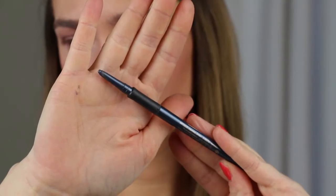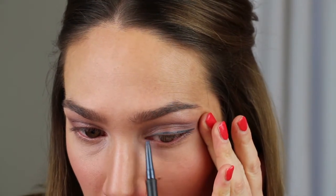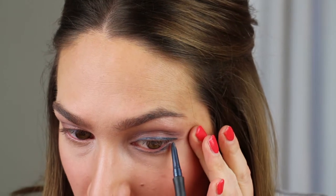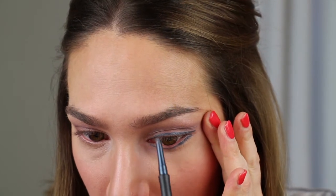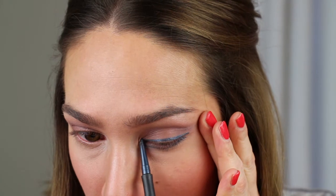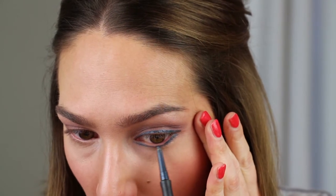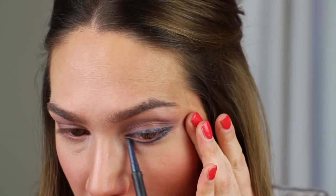Hi everyone! Today I'm going to do a soft smokey eye with the color jeans blue. I'm using a little bit too much color so I can smoke it out later.